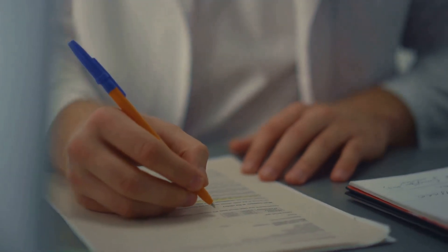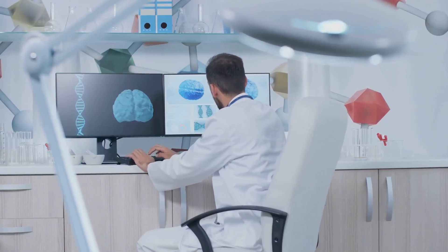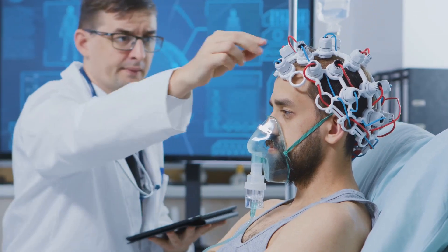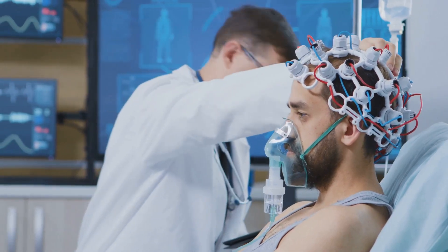And the best part? It's all done in accordance with medical guidelines and best practice templates, ensuring comprehensive and accurate records every time. Whether you're a seasoned practitioner or a fresh graduate, Freed AI is here to elevate your practice, enhance your patient care, and give you back your precious time. Don't let the burden of manual transcription slow you down. Try Freed AI today and experience the difference it can make in your practice.